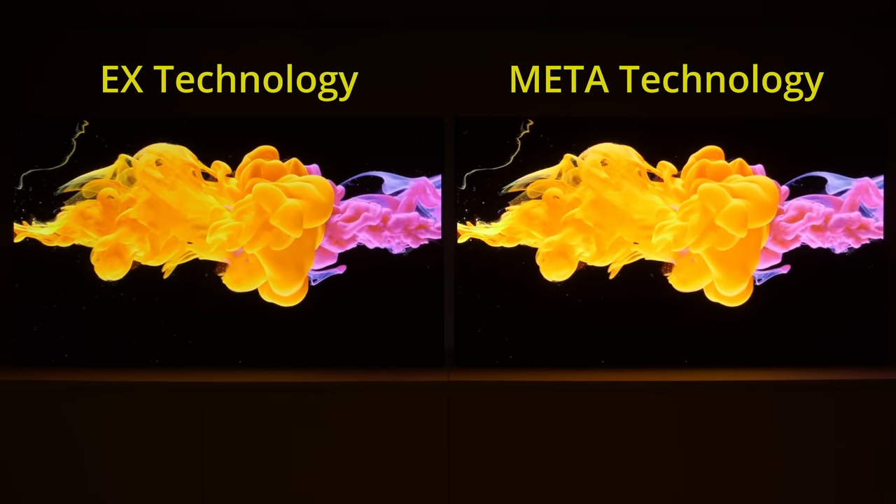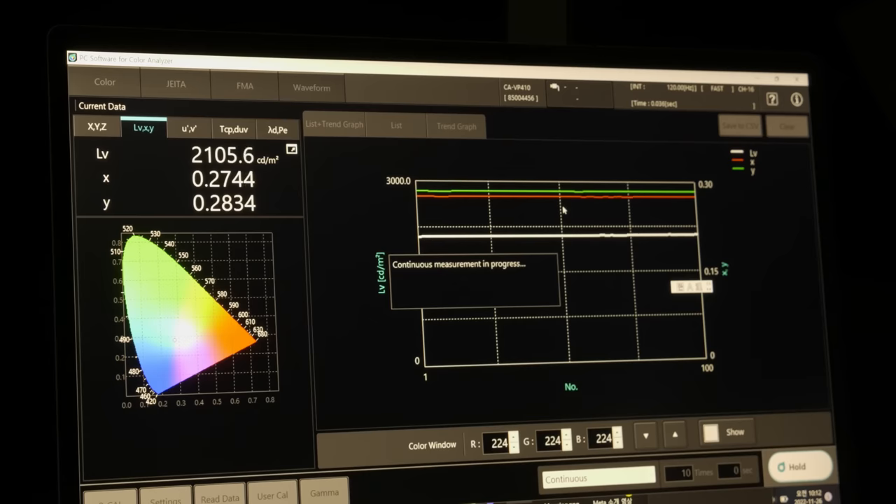In fact, the brightness increase from 1300 nits to 2100 nits at panel native white point represents the single biggest jump in one year from a large-sized OLED screen.